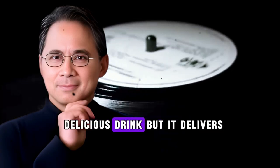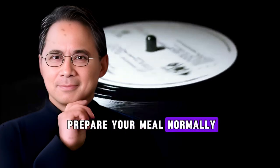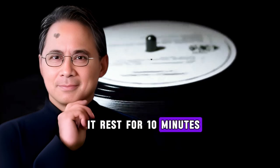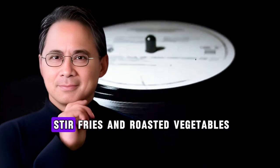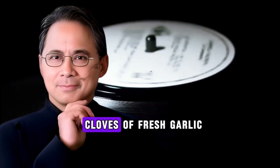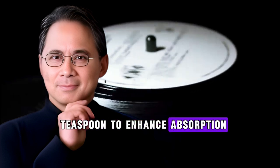Method three — add to cooked meals: prepare your meal normally, and when it's almost done, crush your garlic, let it rest for 10 minutes, then add it to your dish during the last two to three minutes of cooking. Add black pepper right at the end. This method works great for soups, stir fries, and roasted vegetables. Dosage: one to two cloves of fresh garlic per day is sufficient for most people, and you need only a pinch of black pepper — about one-eighth to one-quarter teaspoon — to enhance absorption.